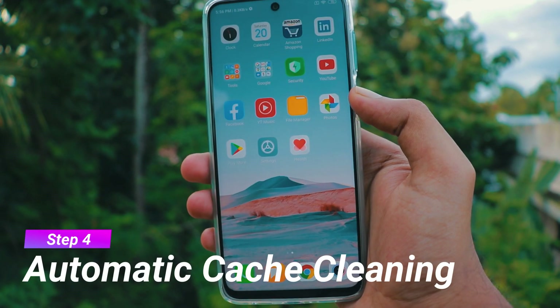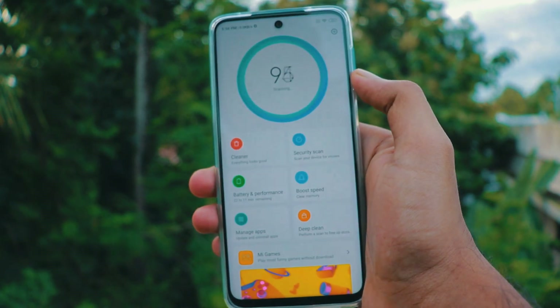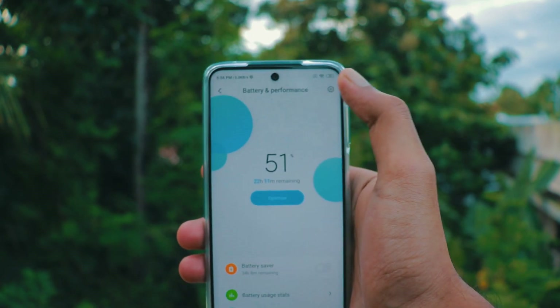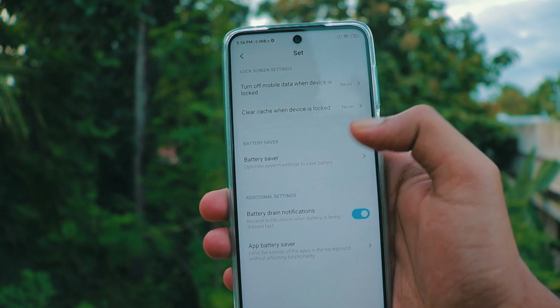Step 4: Clean cache when device is locked. Click on battery optimization, then click on settings. In that, set 30 minutes to clean cache when the device is locked.